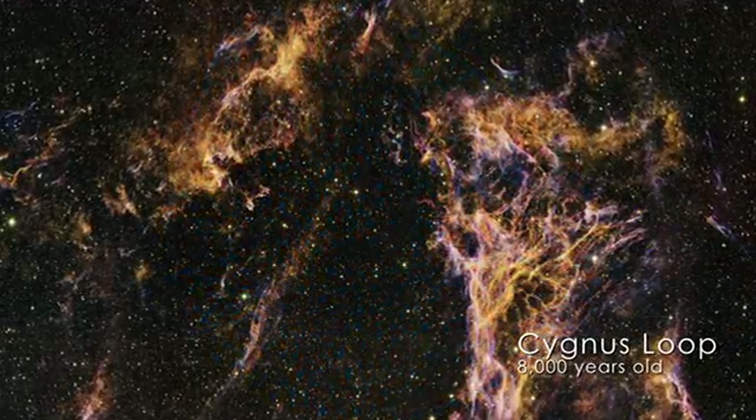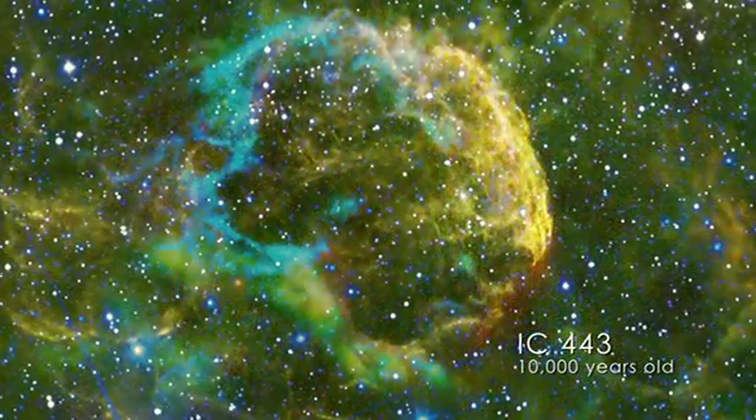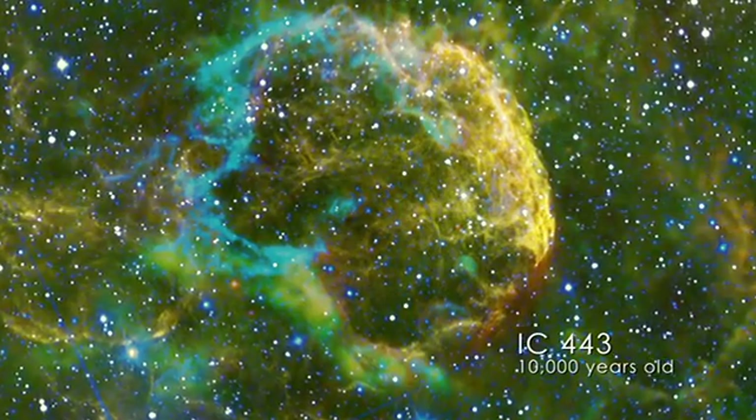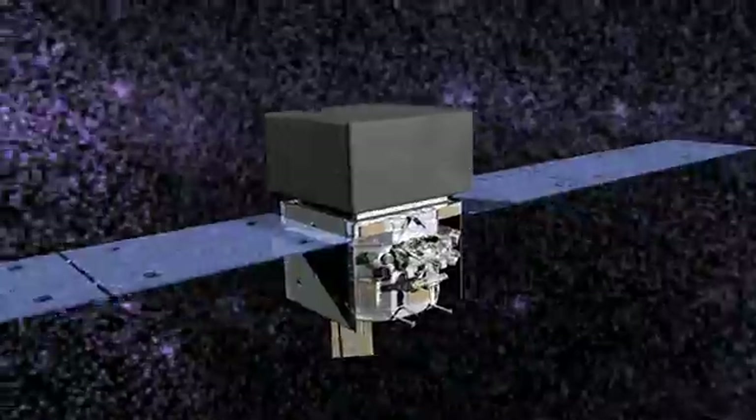Exploding stars and their remnants have long been suspected of producing cosmic rays, some of the fastest matter in the universe. Where and how these protons, electrons, and atomic nuclei are boosted to such high speeds has been an enduring mystery.